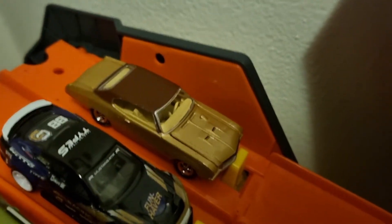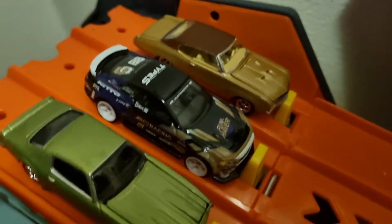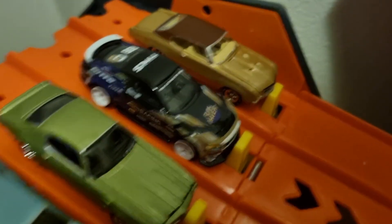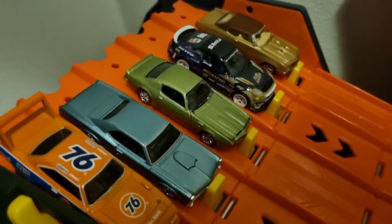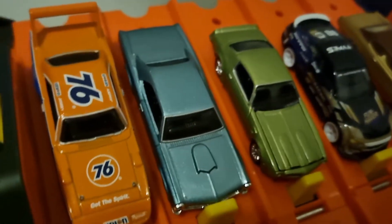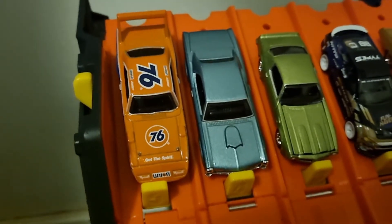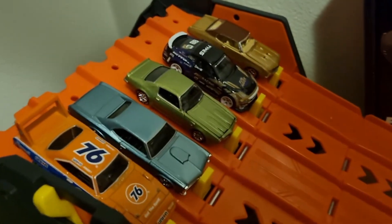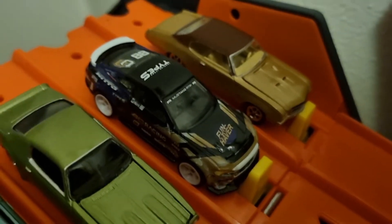Race four. Lane one, we have the 1970 Buick GS Stage One. Lane two, we have the '21 Ford Mustang. Lane three, we have the '70 Pontiac Firebird. Lane four, we have the '66 Pontiac GTO. And lane five, we have the '70 Plymouth Superbird. These are five beautiful cars. Brand new car is the '21 Ford Mustang.